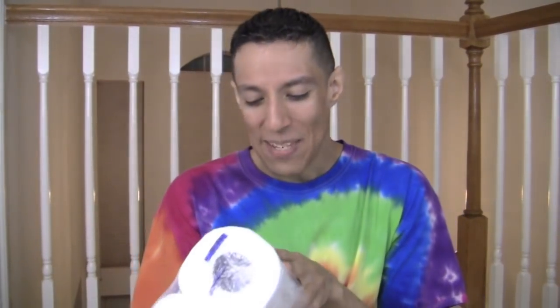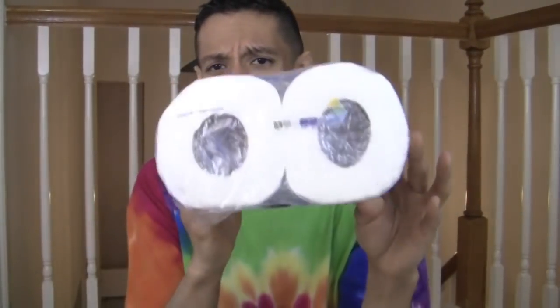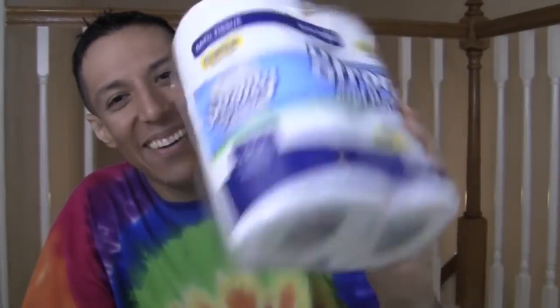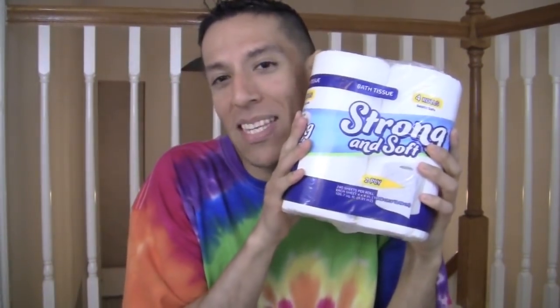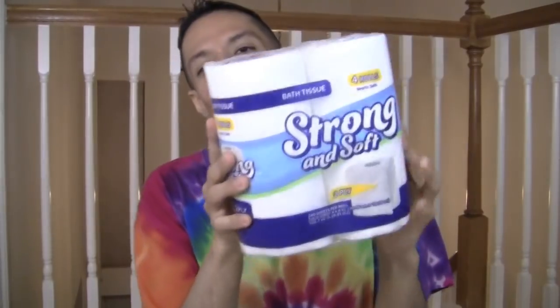After a long day, I need strong and soft, two-ply, four-roll bath tissues — toilet paper rolls. Septic safe, 240 sheets per roll. Because this is how I roll — ba-dum-bum! I have to get the bougie toilet paper. This is the strong and soft. This is how I roll, get it? I feel like going and TP-ing someone's house — just kidding, no, I wouldn't do that.